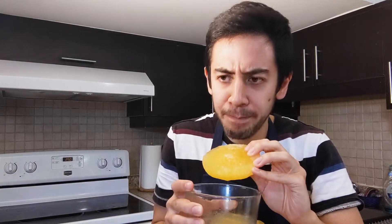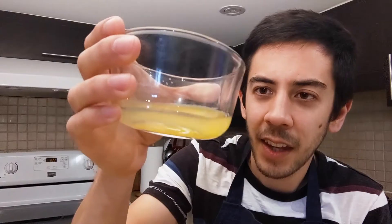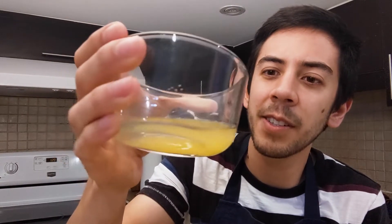Here is the ice we're left with — I gave it a taste and it tastes like a freezie that you've sucked all the juice out of, which makes sense because that's exactly the same science. I did the whole freezing and melting process one more time, and here's what I have left: it's a little bit thicker than the orange juice I started with, but definitely not as thick as syrup.